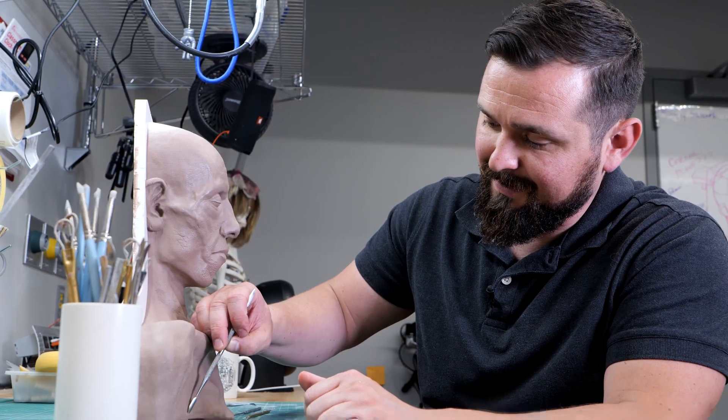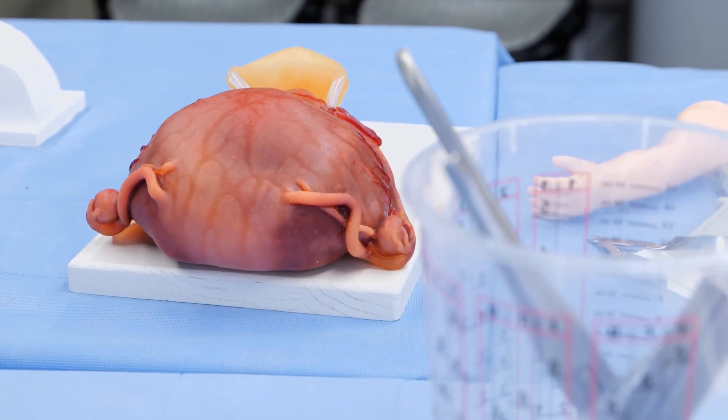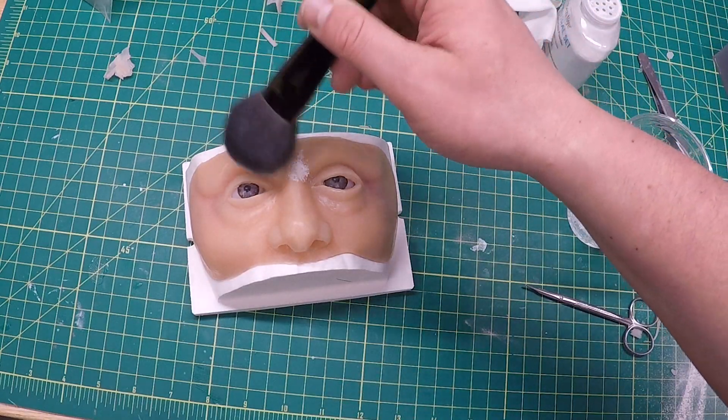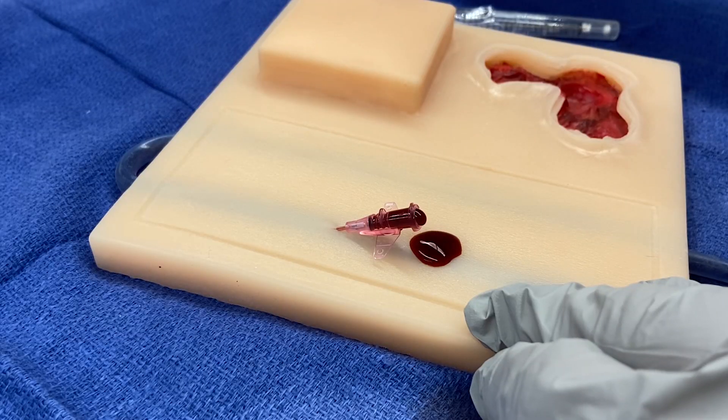He works for the University of Missouri School of Medicine's Sheldon Clinical Simulation Center, creating task trainers. These lifelike models help students, doctors, and nurses practice essential skills.